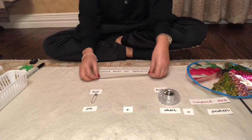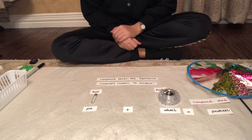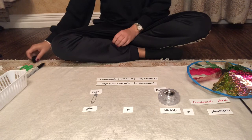That completes our key experience for compound words. Friends, at the end of this video you will see the paper where I've modeled for you how we are going to record our work on the paper. So don't forget to check out that paper for your reference. I will see you for another lesson next week. Thank you friends. Take care. Bye.